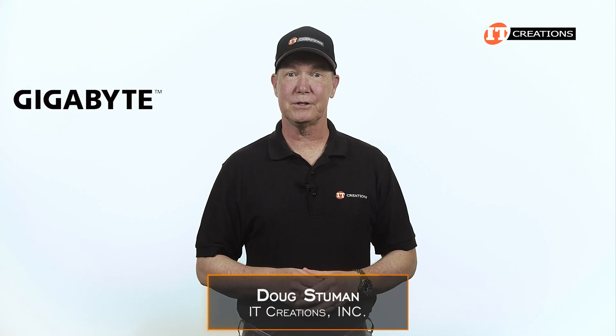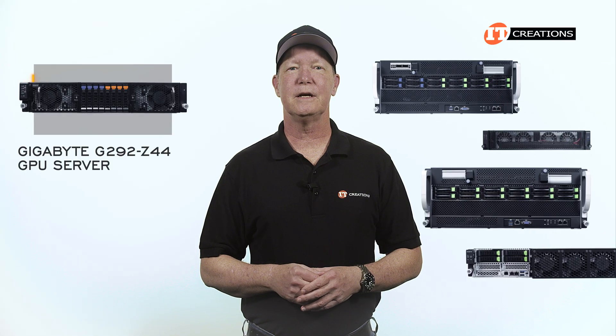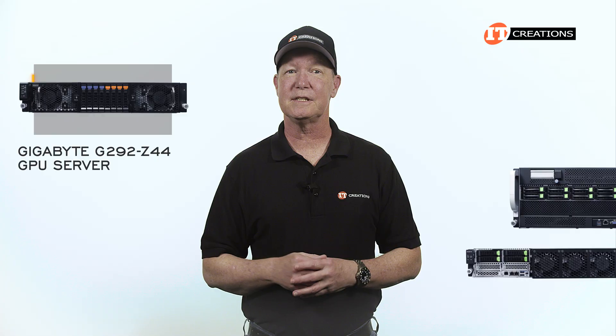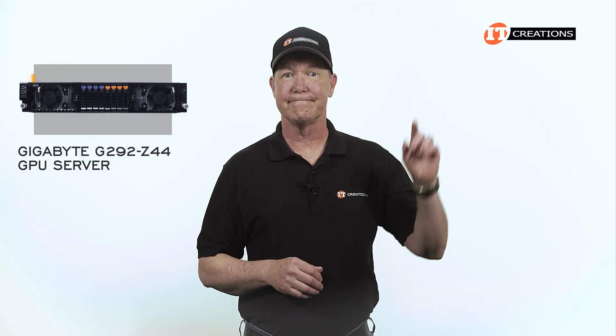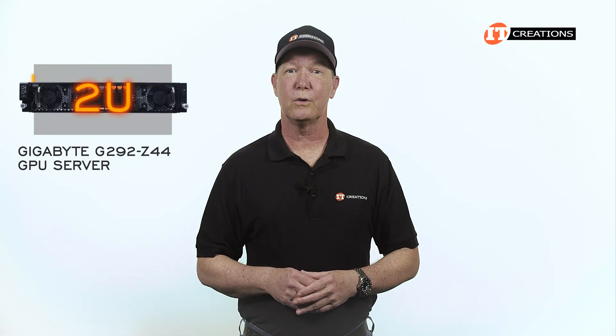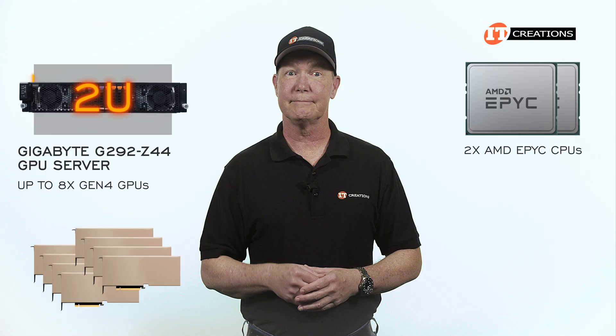Hi there, Doug here with IT Creations with a GPU server from Gigabyte — the 2U G292-Z44 GPU server. I've done a few reviews of other Gigabyte GPU servers, so this might look somewhat similar to a few other videos I've done in the past. For a 2U platform supporting dual AMD EPYC processors and up to 8 Gen 4 GPUs, it's quite special.